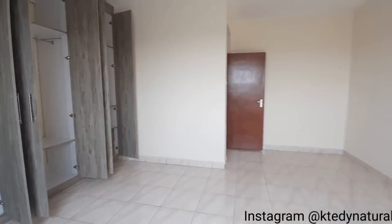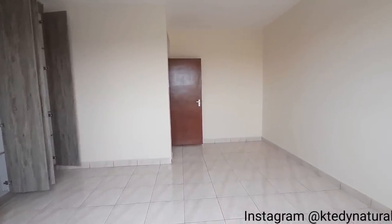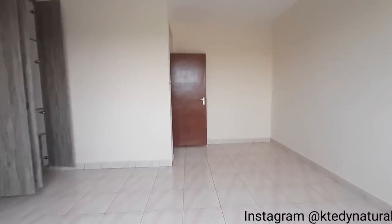In terms of space, it's amply large, right? Leave a comment and let me know what you think about this master bedroom en-suite.